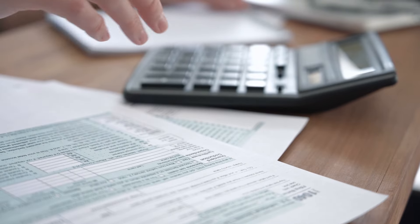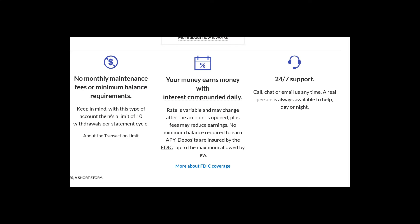There are no monthly maintenance fees or minimum balance requirements. There is a limit of 10 withdrawals per statement cycle, but because I'm only using this account for taxes, that doesn't matter to me. The interest is compounded daily.